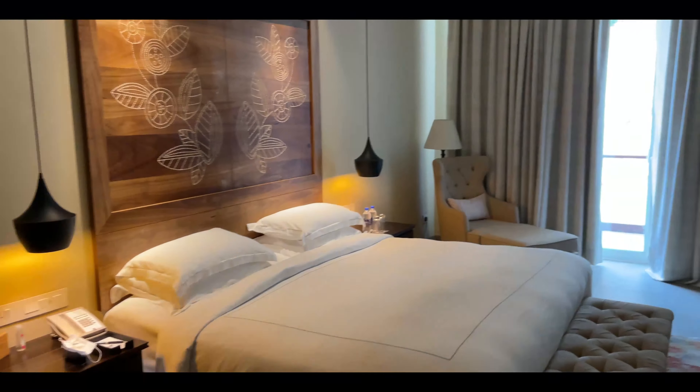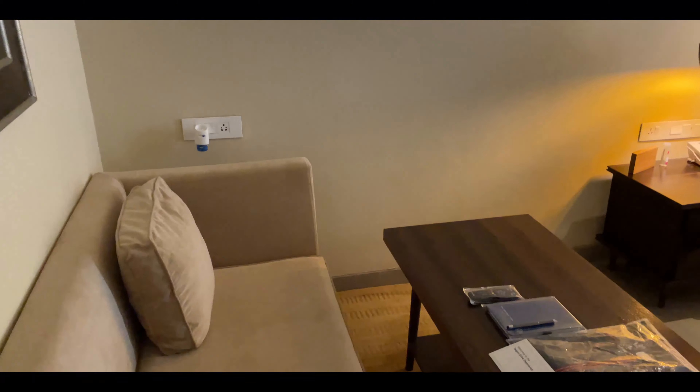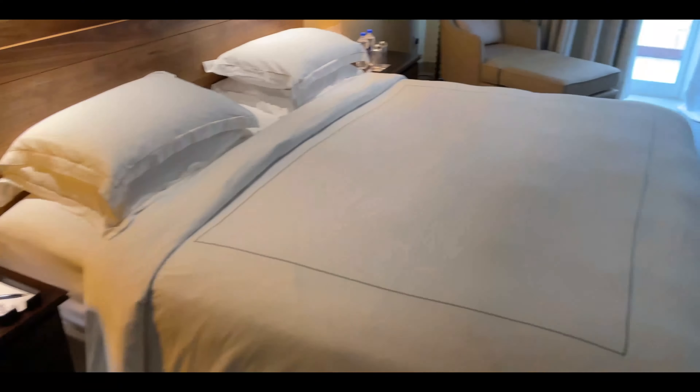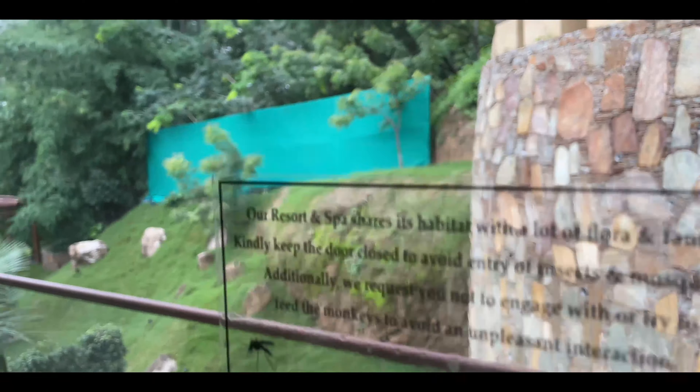Quick room tour here at the Taj Aravalli in Udaipur. This is what my room looks like. We've got some goodies from the team at Volkswagen — they sent a jacket, which is really good because it's quite cold and I don't have one. Also a notebook, pen, and welcome letter. Very elegant decor, a nice sloping ceiling, and a view of the greenery outside.